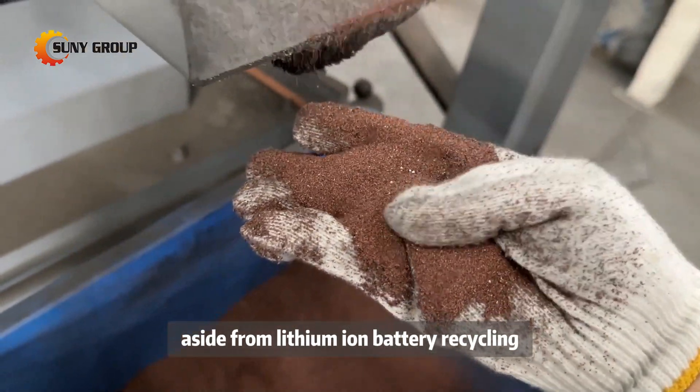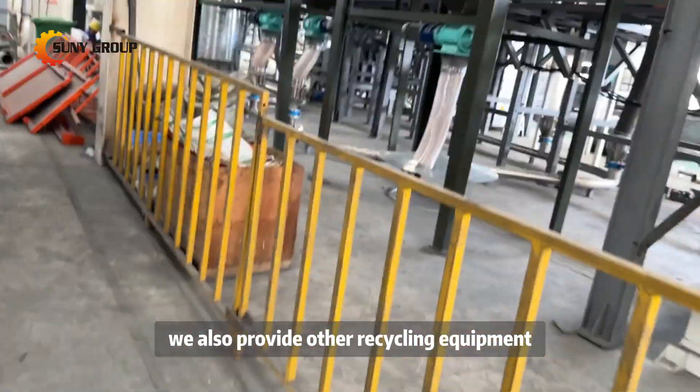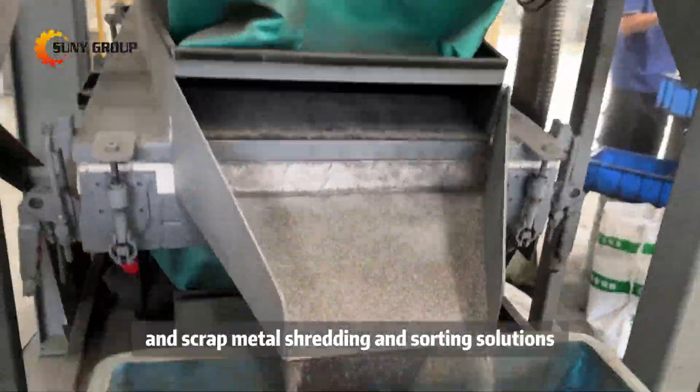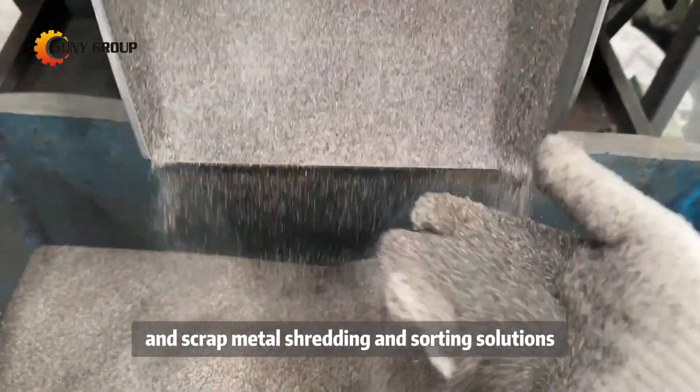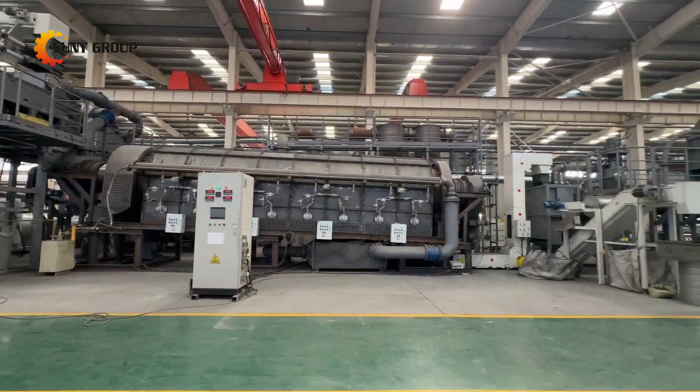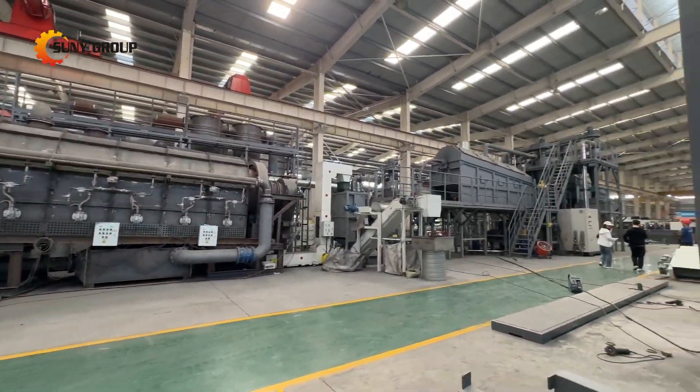Aside from lithium-ion battery recycling, we also provide other recycling equipment, including solar panel recycling machines, e-waste recycling systems, and scrap metal shredding and sorting solutions. If you're interested in learning more, feel free to contact us at any time. Thank you.